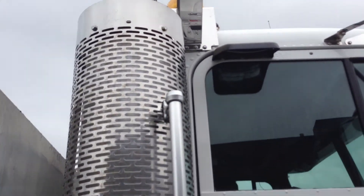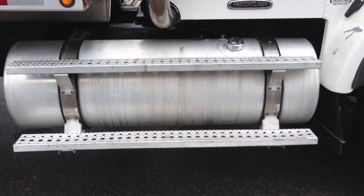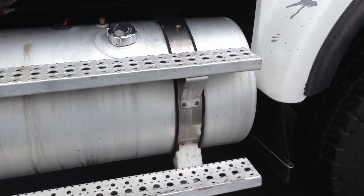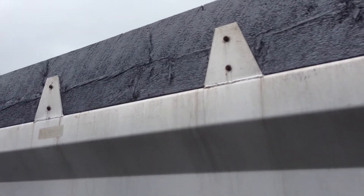Looks like there are two beacon lights up there. There is the fuel tank. The stairs are in good shape. The side of the box looks amazing — not seeing any dents on the side of this box at all.